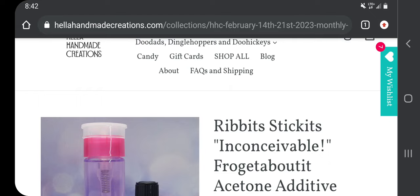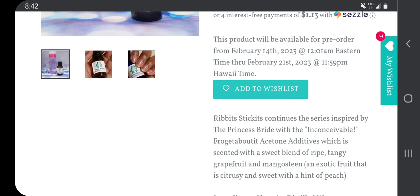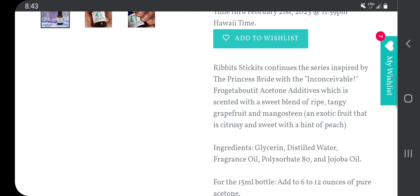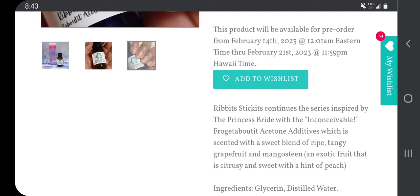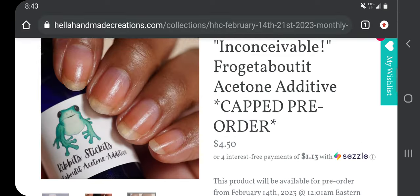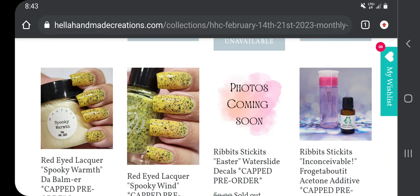Let's see what this smell is — it's Ribbit Ribbit Stickets 'Inconceivable' acetone additive. They're inspired by The Princess Bride with 'Inconceivable,' which is a scent with a sweet blend of ripe tangy grapefruit and mangosteen, an exotic fruit that is citrusy and sweet with a hint of peach. I don't know if I'd like grapefruit, but I'm curious about the mangosteen. I'll add that to my wish list because I do need some more and I could always try it.